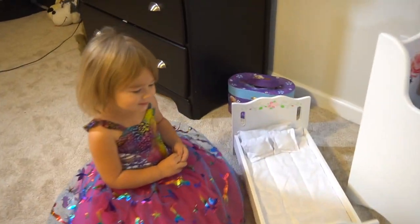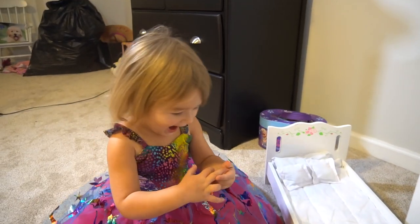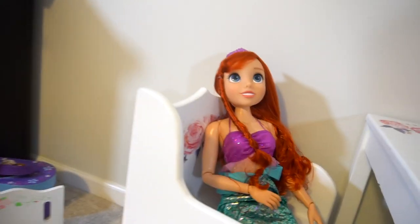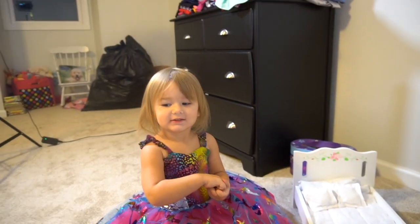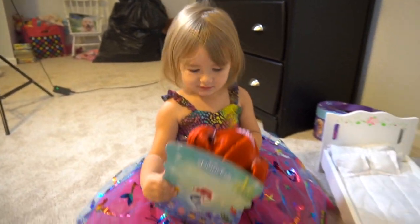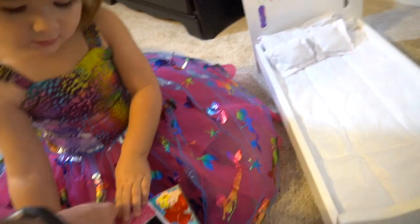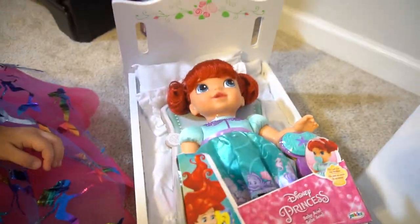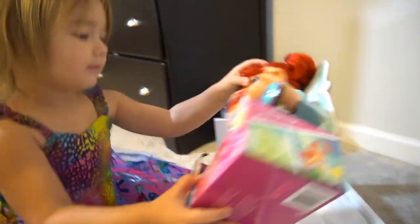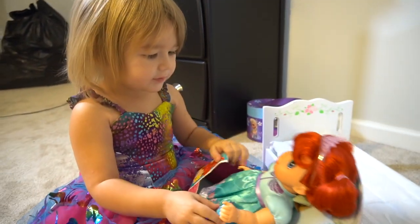Little Missy, you've got a little baby bed there, but you don't have a baby, right? Do you want a baby? Do you want an Ariel baby? Look what Jack's Pacific sent out. It's a baby Ariel. She'll fit right in this baby bed right here, just like that. What do you think of that? And it comes with an Ariel pacifier.